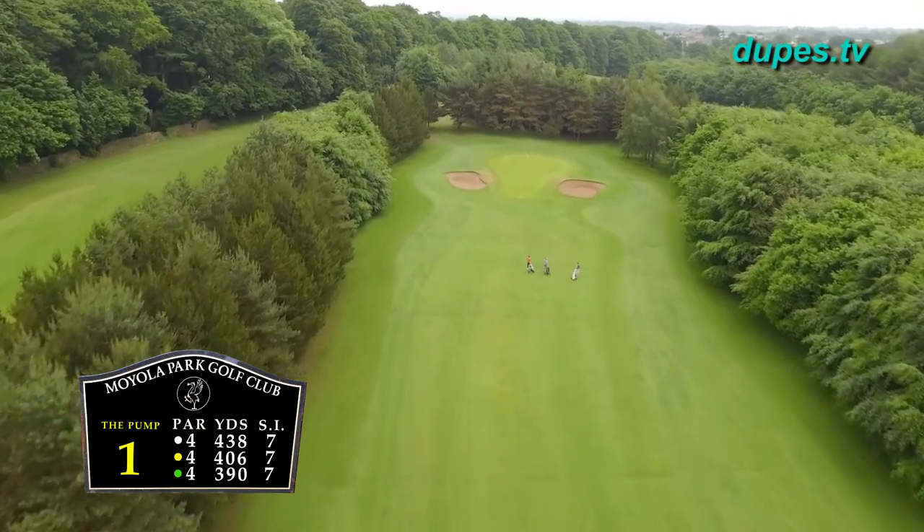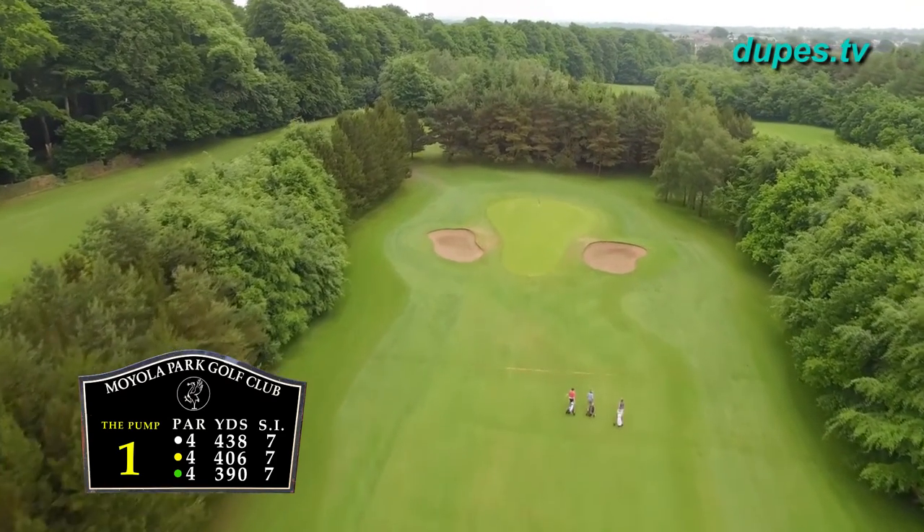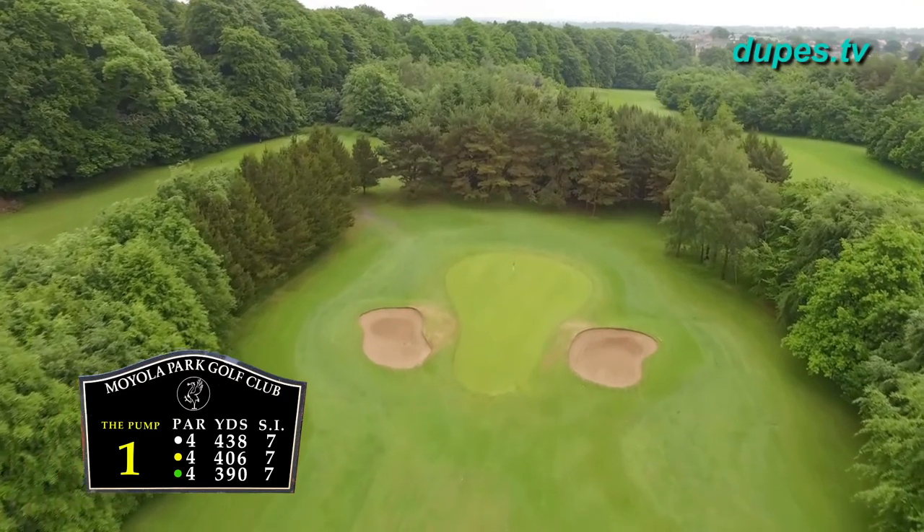The green slopes sharply from back to front and is well guarded by two pot bunkers. A par is always a good score on this hole.